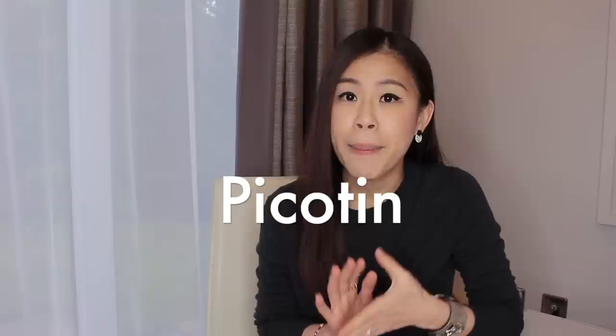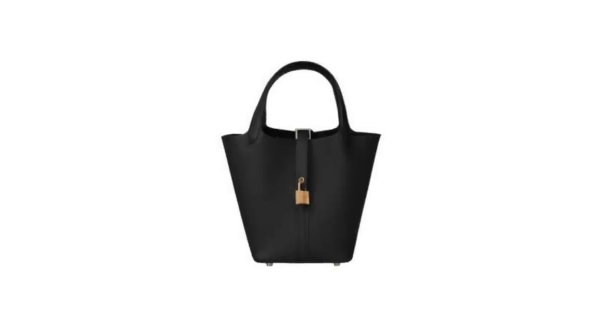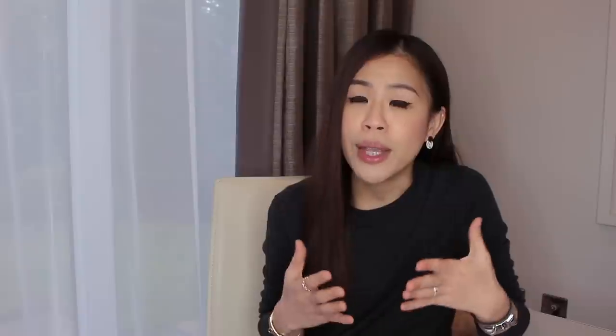First of all, I think the Picotin can be a fantastic choice if you're shopping for your first Hermes handbag. The price tag is relatively low compared to all the other handbags at Hermes, and typically you should be able to get one without a purchase history, especially if you're quite flexible with color and hardware. These bags are available in three sizes — the 18, 22, and 26 — and they are usually made with Clémence leather, which is a slouchy and textured calf leather. In the last few years I've also seen the Picotin in Epsom leather. Personally, I prefer these bags in Clémence because of the more relaxed and casual vibe.